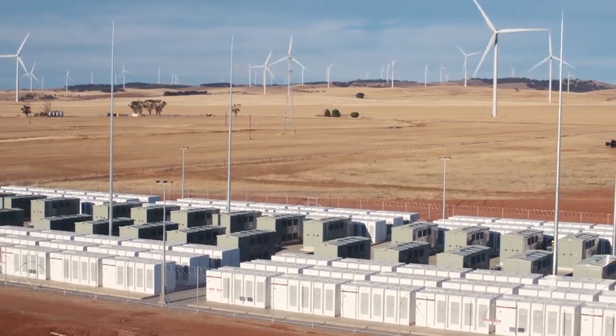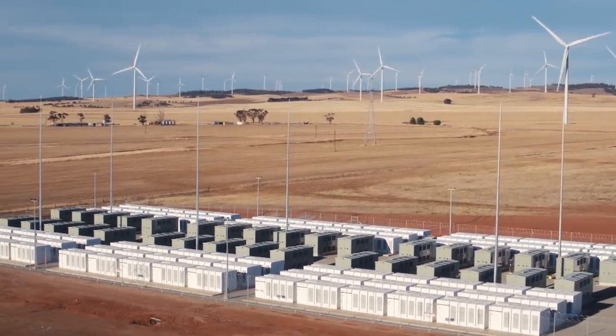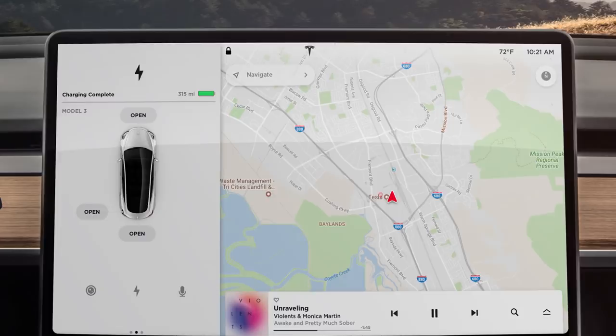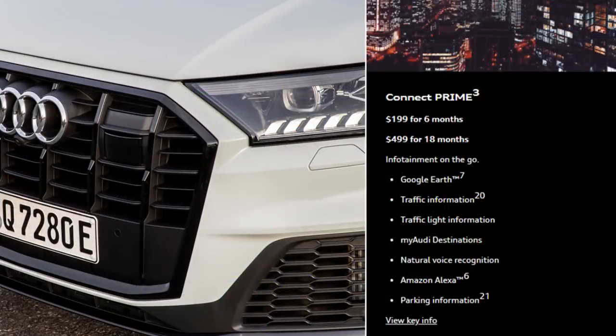Now let's talk about how Tesla's premium connectivity package pricing and features compare to other popular brands in the industry — is this a good deal or is it too expensive? If you're an Audi owner, I pulled up their connectivity features from their website and found their service called Connect Prime. They charge $1.99 for six months or $4.99 for 18 months, and that includes Google Earth, traffic information, traffic light information, Audi destinations, voice recognition, Amazon Alexa, and parking information — a decent suite of features, but at a cost.